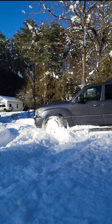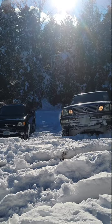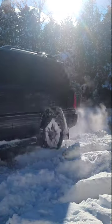Now for the real test — up the hill. And it's definitive: four-wheel drive is not enough to get you out of a sticky situation, and snow tires do make all the difference.